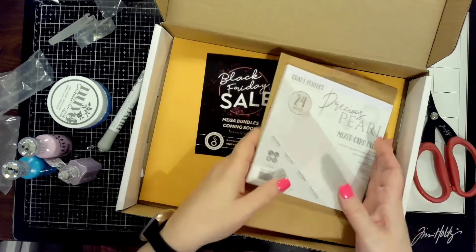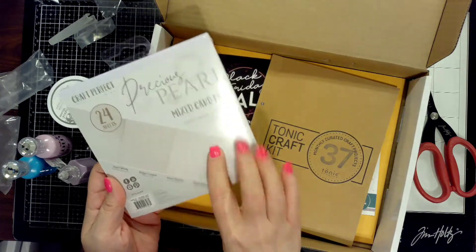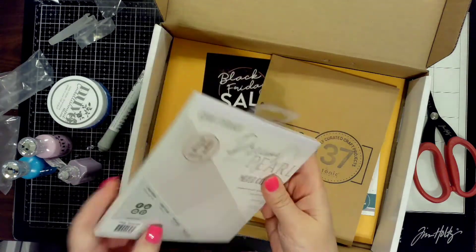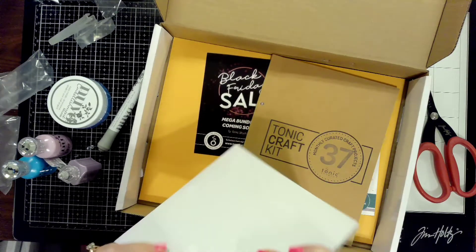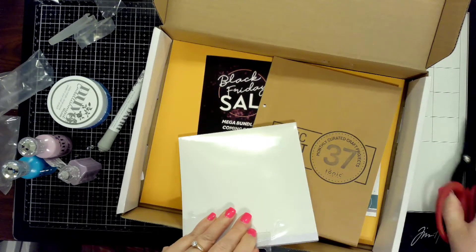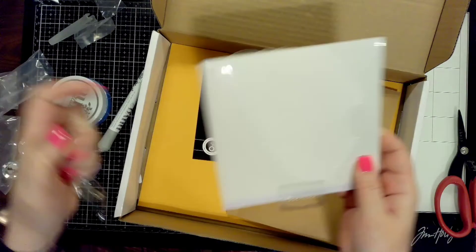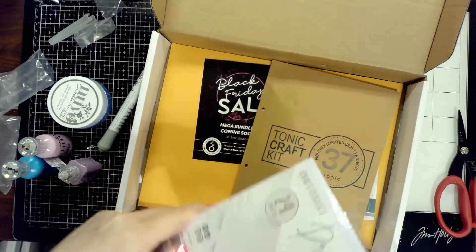This paper is fantastic — I absolutely love this paper pack. It's the precious pearl mixed card pack, a six-by-six pack with 24 sheets. You've got four colors and you get six of each one. They're all white but each has a different finish.